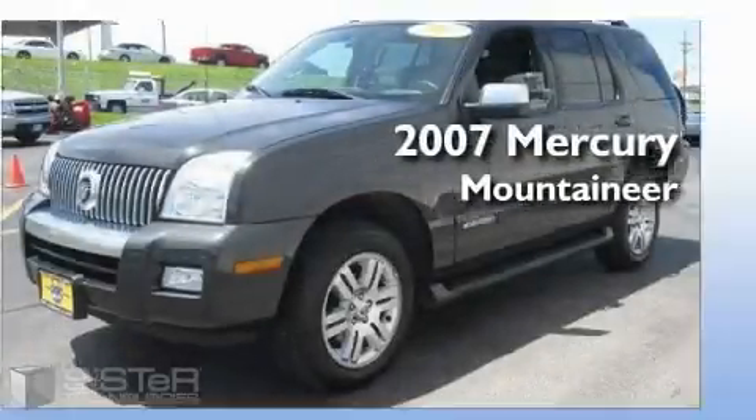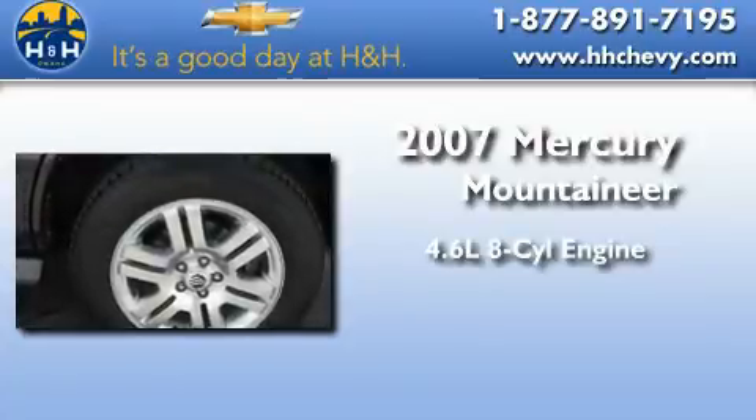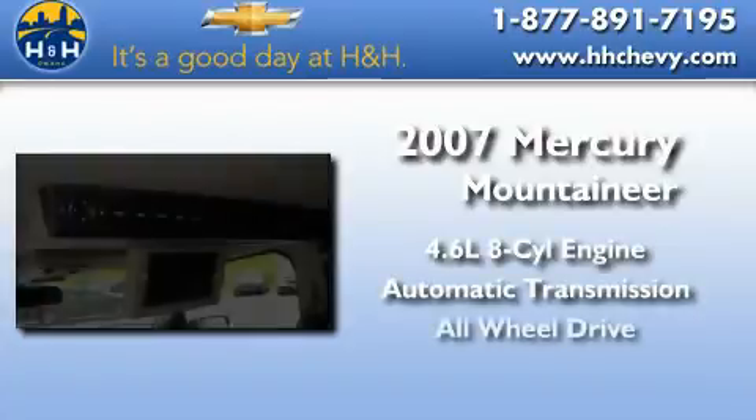This is a 2007 Mercury Mountaineer. It features a 4.6-liter, eight-cylinder engine, an automatic transmission, and all-wheel drive.